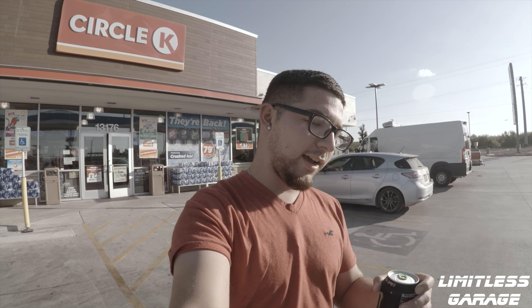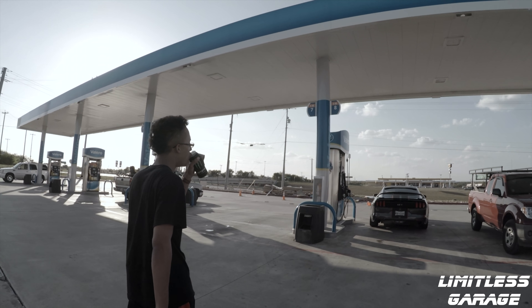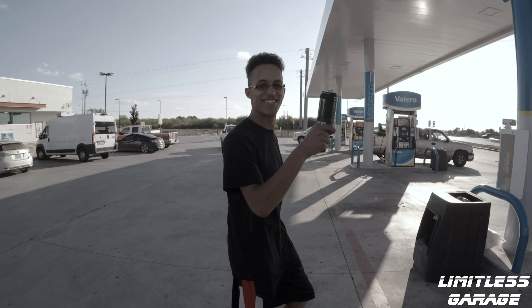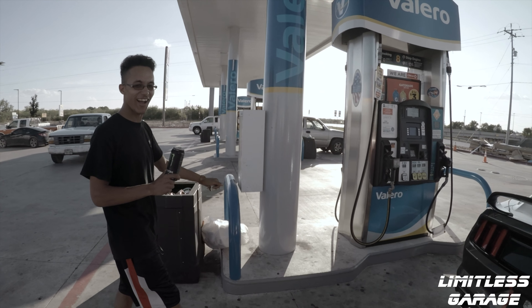We pulled up to the gas station because Charles needs to gas up and David needs to gas up the 350Z before we head to the event. Right now we're headed to the event.